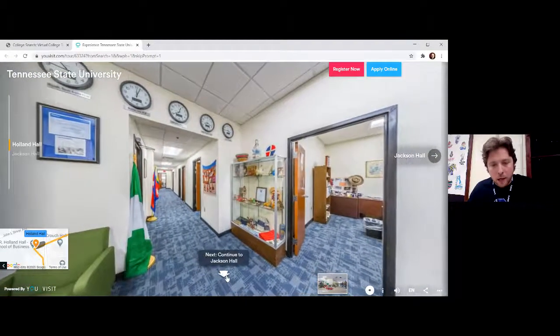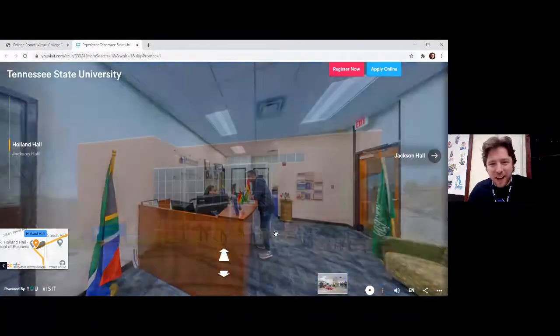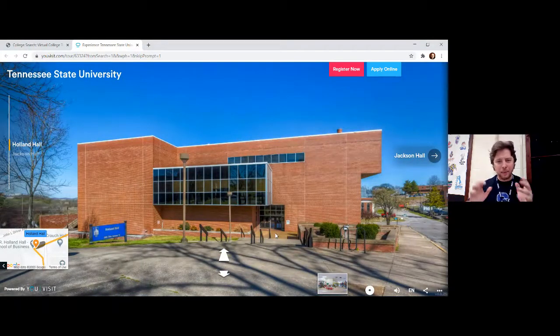We're going to click the back arrow to get an outside look of that beautiful building — extremely geometric. I like the look of that. Looks like it was recently renovated or perhaps built. It's a really nice space for this population of students.